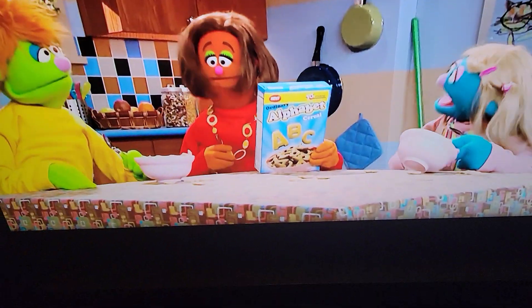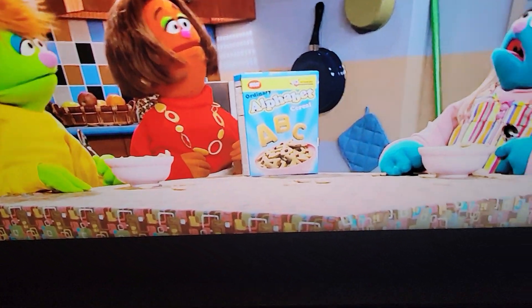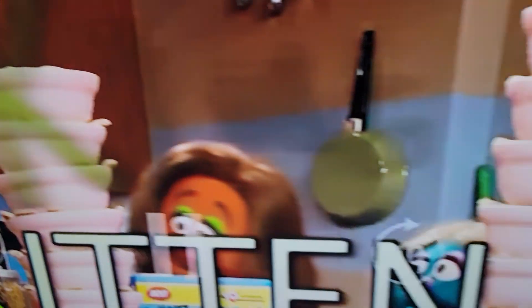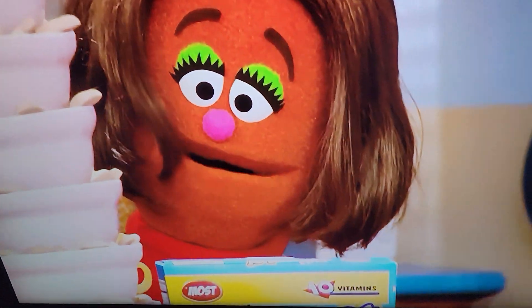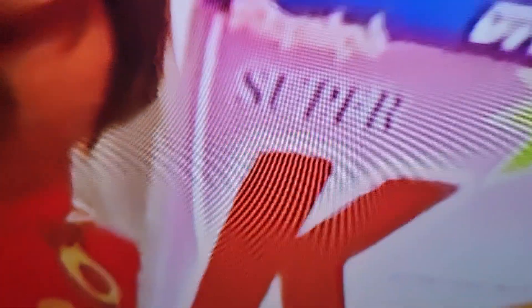Folks, tired of searching through your ordinary alphabet cereal for the letter K? Hope you're hungry because you're going to have to eat this many bowls of ordinary alphabet cereal to find enough K's to make words like kangaroo and kitten and king and all those other wonderful words that begin with K. Introducing Super K cereal — all K's, all the time. Why waste your time with W's or Q's when you can have a big bowl full of nutritious Super K's?